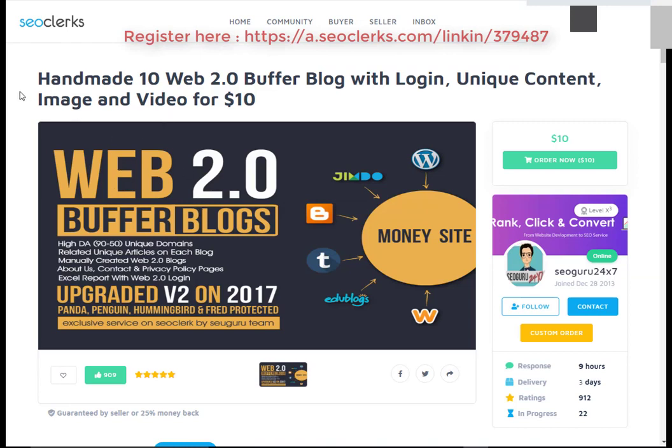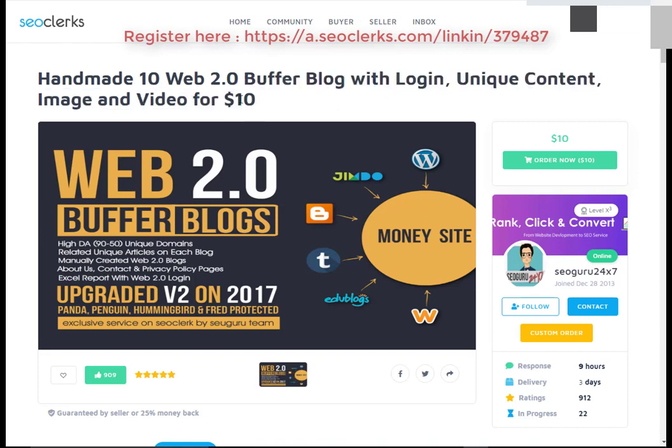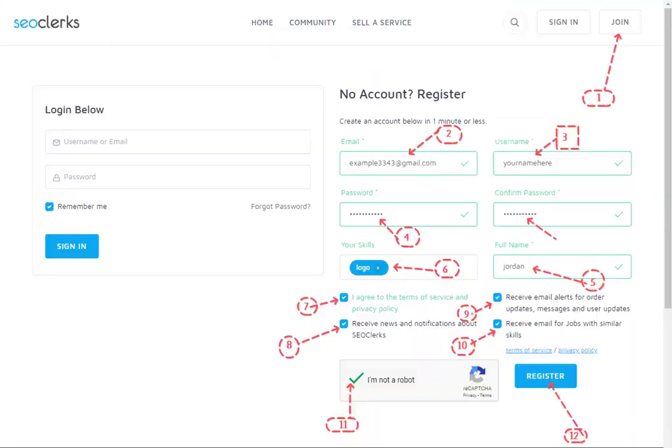Let's start. I will show you how you can buy handmade web 2.0 buffer blogs with unique content, images, and video for $10. First, open the link in the video description.